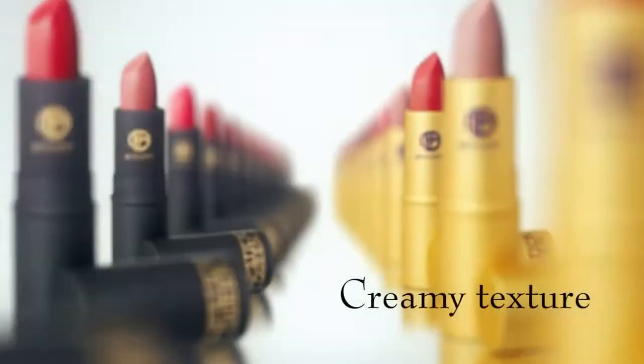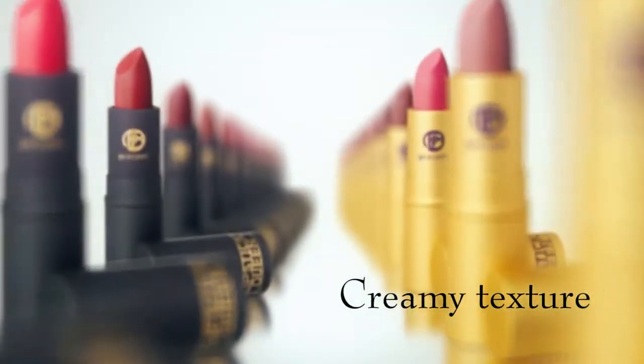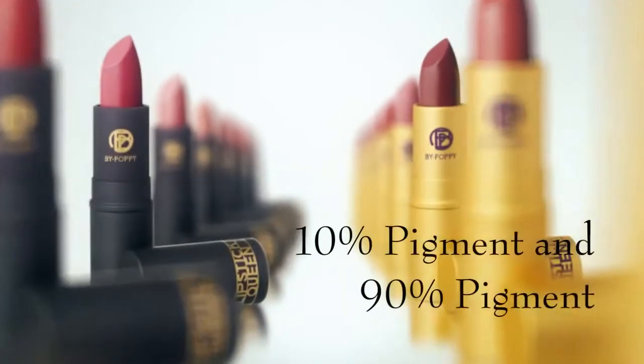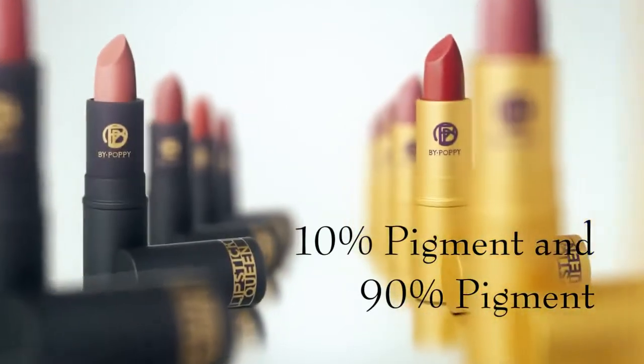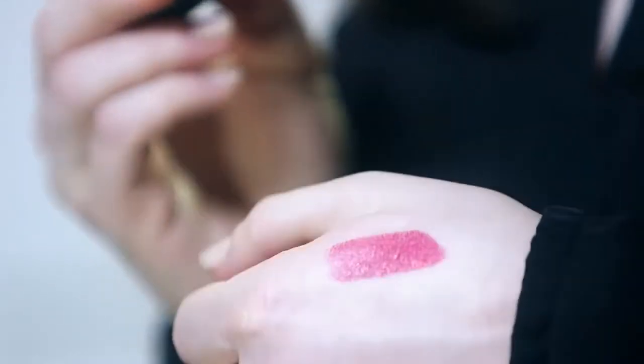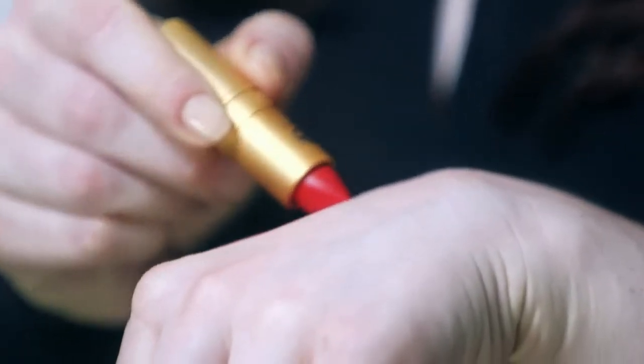Whether you're completely new to lipstick or already a devotee, the Sinners and Saints range is the ultimate library of lipsticks in 20 creamy, moisturising and long-lasting shades. Sinners contain 90% pigment and give a full coverage with a creamy yet matte finish. Saints contain 10% pigment — they provide a sheer veil of colour while intensely moisturising and nourishing the lips with shea butter and jojoba.